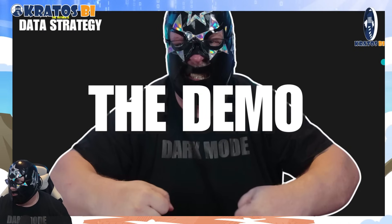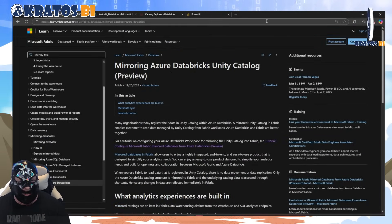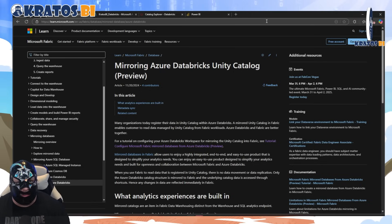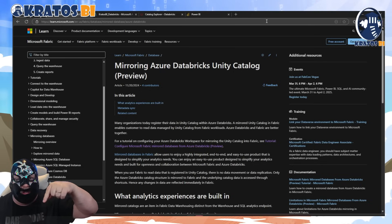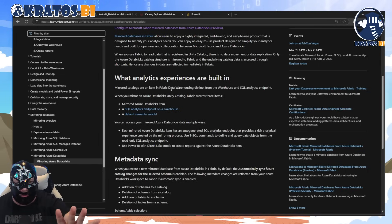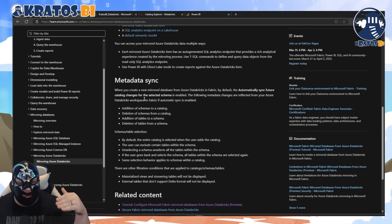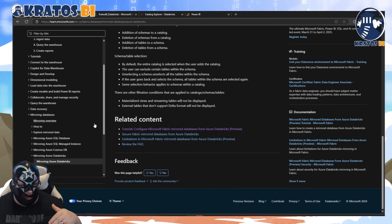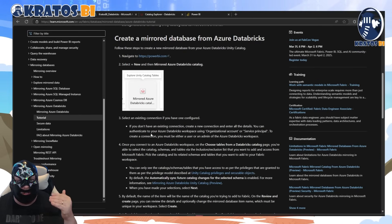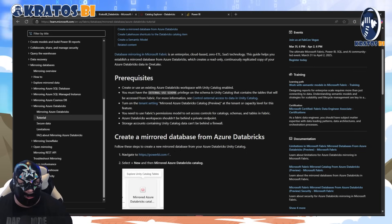Let's get in and actually show the demo. Here is the guide and the link to all the information you need to make this happen — that's going to be down in the comments below. It talks about what analytics experiences are built in, the metadata sync, how this functions and works, and it will run you through a tutorial on how you can set this stuff up, create that mirror, and get up and going. We're actually going to do this today.